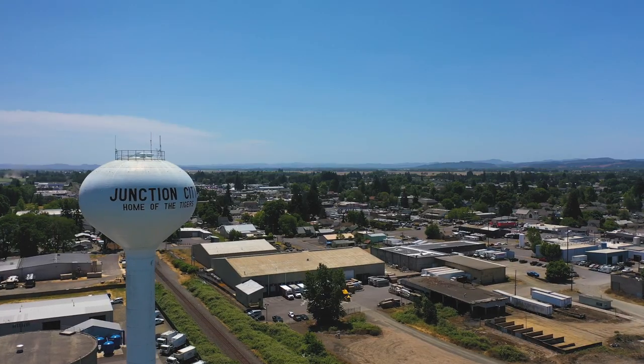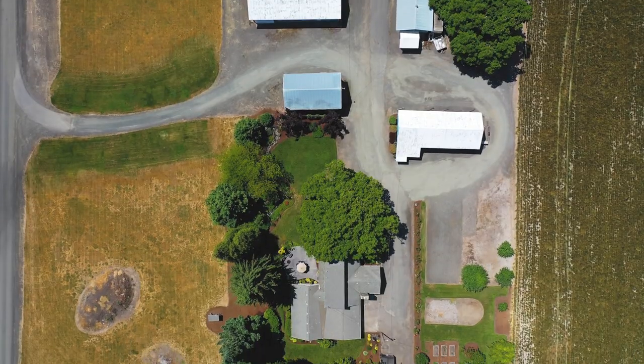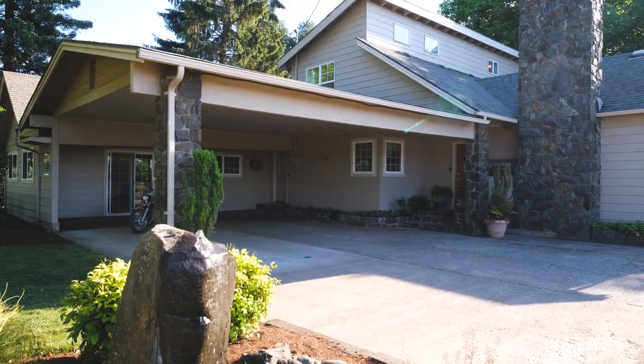Today we're touring a countryside oasis just a few minutes north of Junction City. This hobby farm has been transformed by professional landscapers into an artful, multifunctional estate, and I cannot wait to show you around.